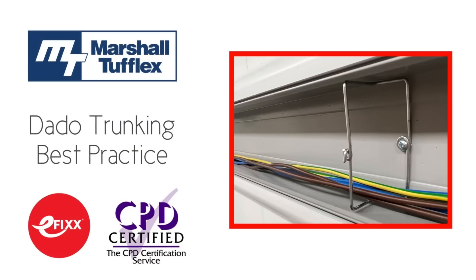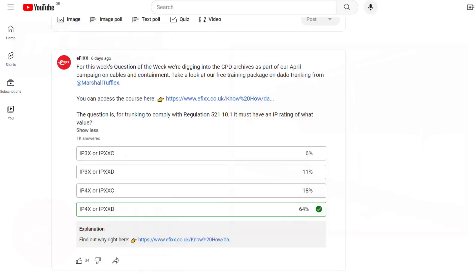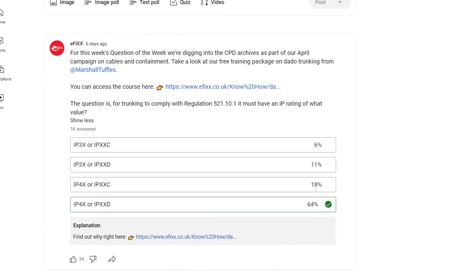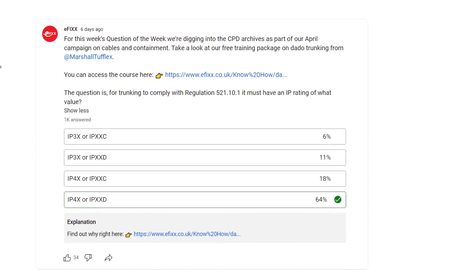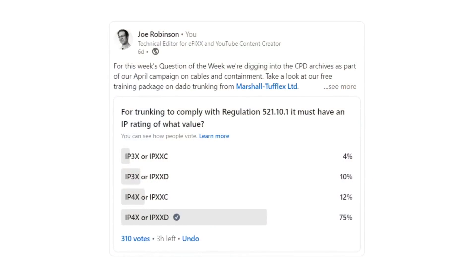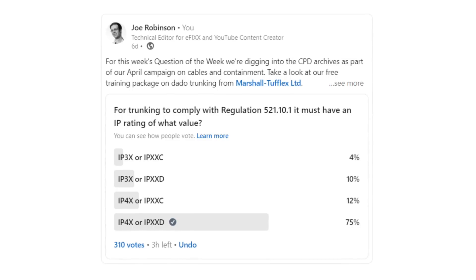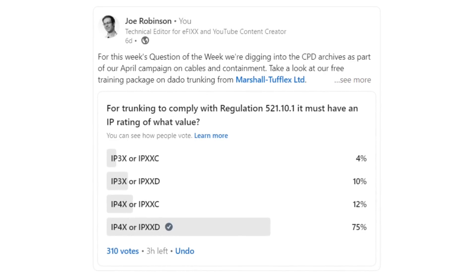For this week's question of the week, lifted from the free training package created with Marshall Tufflex on the subject of dado trunking: for trunking to comply with regulation 521.10.1, it must have an IP rating of what value? The correct answer is either IP4X or IPXXD, and a fairly respectable 64% of people got it right on YouTube. In a shock twist, LinkedIn viewers beat them with a massive 75% getting it right. To the 4% out there thinking it's IP3X or IPXXC, the free training package in the show notes is the one for you.